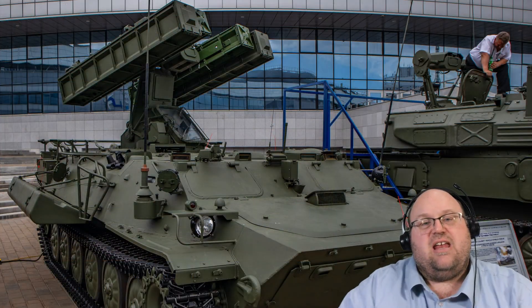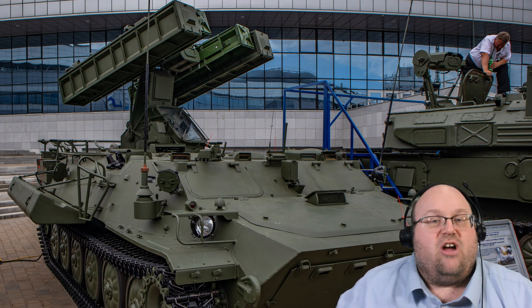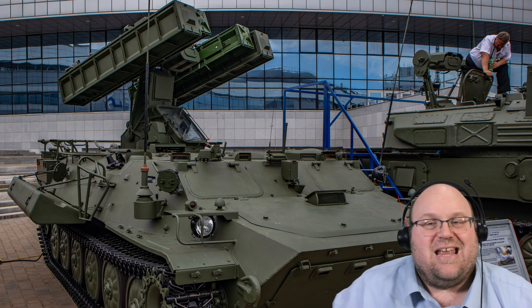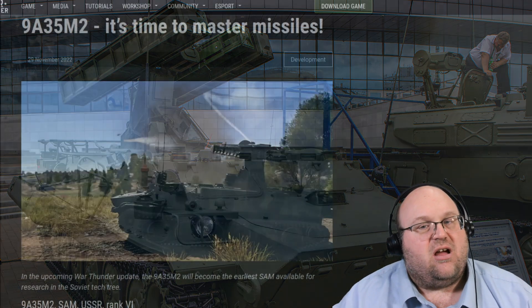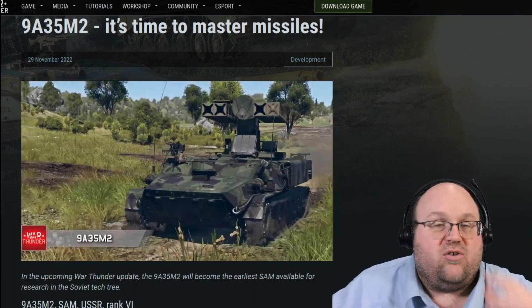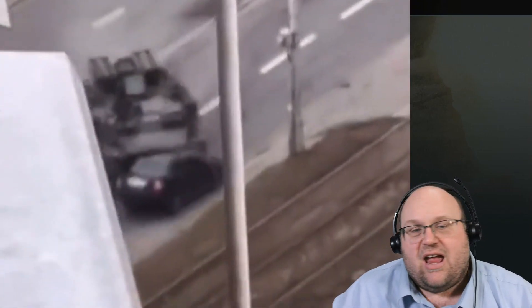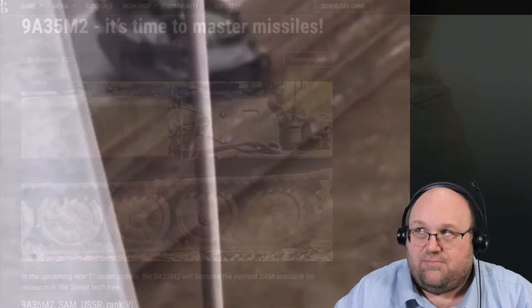The Strela-10 and its variants remain in service today, shooting down a South African Mirage F-1 in 1988, A-10 Thunderbolts in 1991 during Operation Desert Storm, and in the 2014 conflict in Ukraine, downing an AN-30 recon aircraft. In 2022, a Ukrainian Strela-10 was involved in a traffic accident in Kyiv, accidentally running over a civilian vehicle. There were no fatalities, although the driver himself was pretty injured.